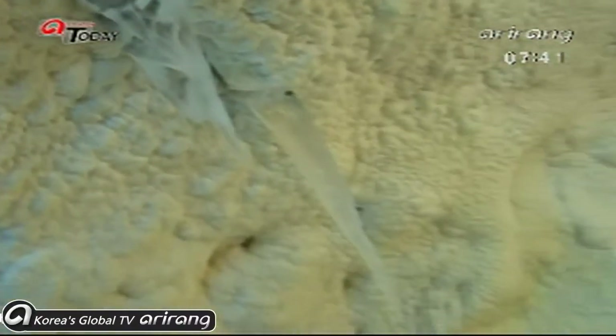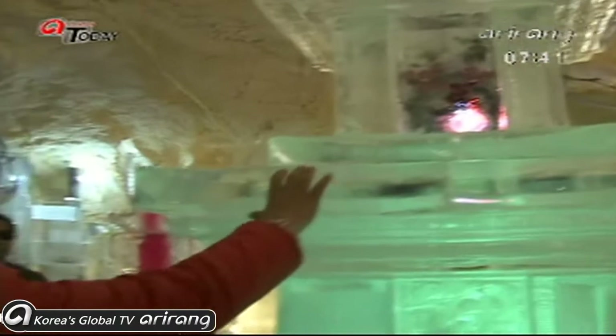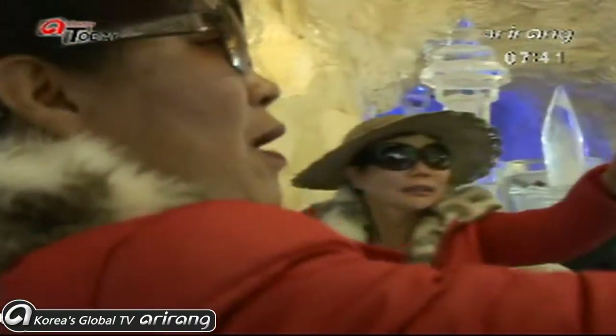Everything is made of ice here, and visitors feel as if they have left summer far behind for winter. The cave not only features ice pieces but even icicles, completing the scene for a winter in summer.